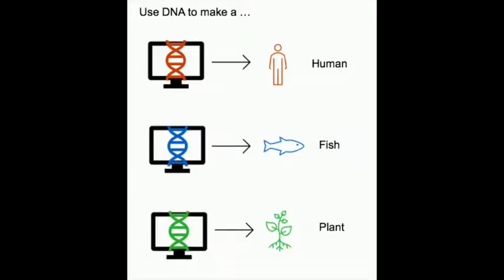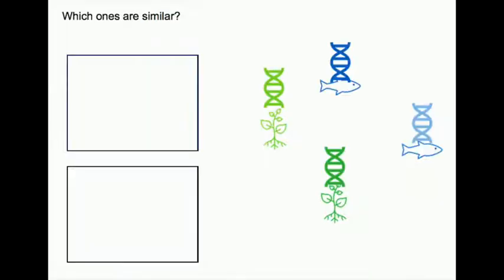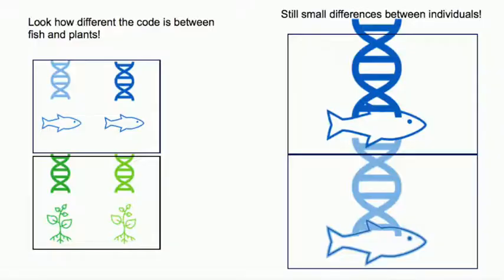Fun fact: even though the code looks different between different species, every organism on earth uses the same coding language to write. Genetic code between members of the same species is more similar than genetic code between members of two different species. But that doesn't mean the code is identical between individuals of the same species. These genetic differences can sometimes code for differences in behavior and appearances, which is why genetics is a really important tool for scientists.